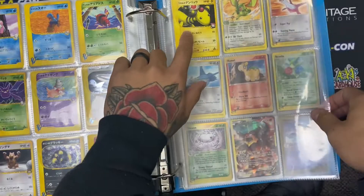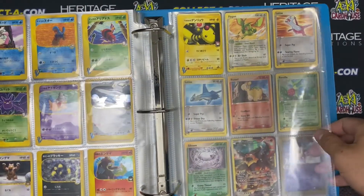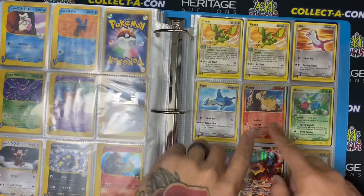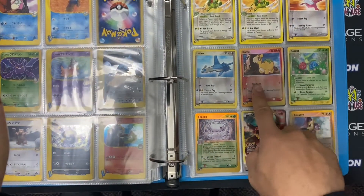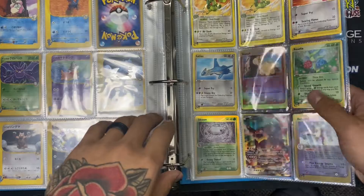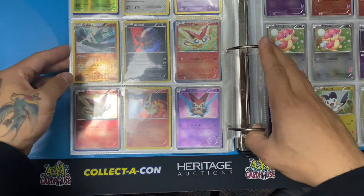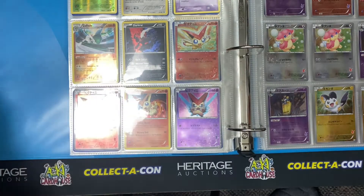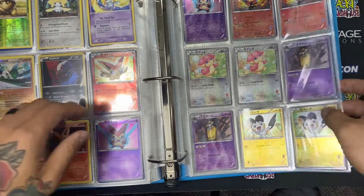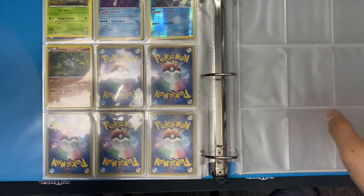We got our Ampharos — dude, I got an Ampharos collector friend out there, I might have to hit him up. Got some more random stuff. Reverse Nidomino — or is it Nidoran? So cool. Alright, this looks like some more modern stuff. My goodness, what a treat, what a set. That is the end my friends — wow.